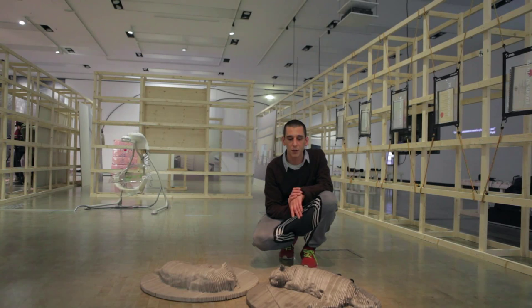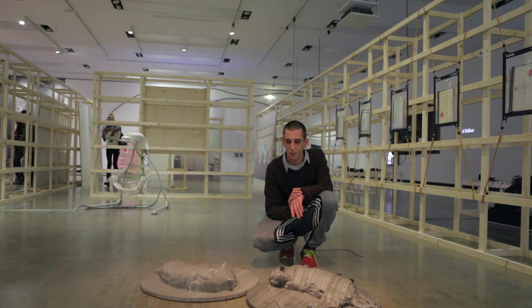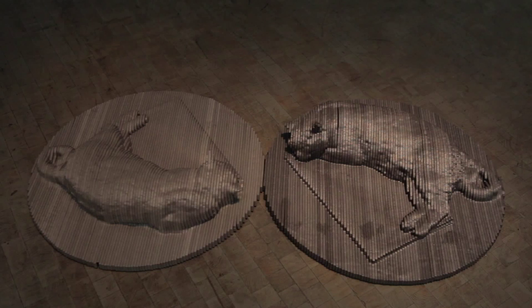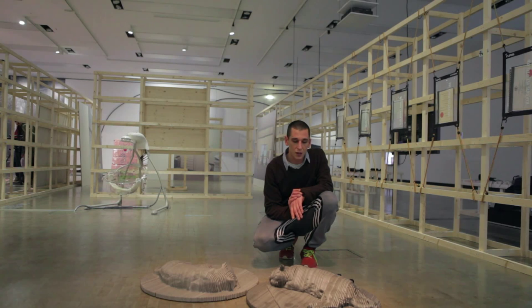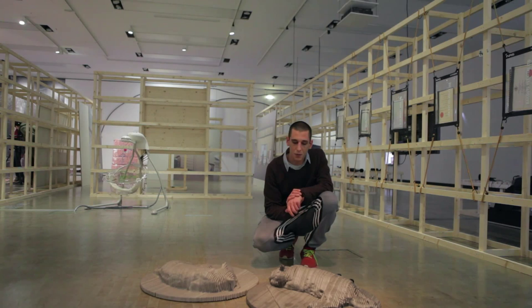These pieces are a work that I've been producing specifically for the Future of Memory exhibition. They are CNC sculptures based on this Autodesk community platform — depicting live animals or things that people capture with their iPhone or iPads and upload to this platform.